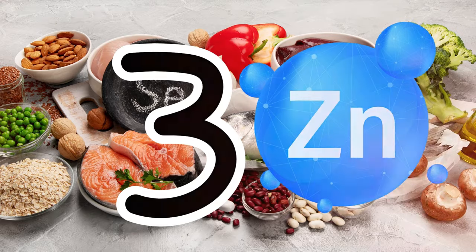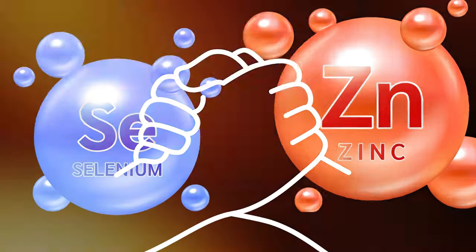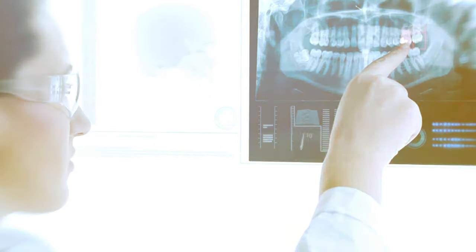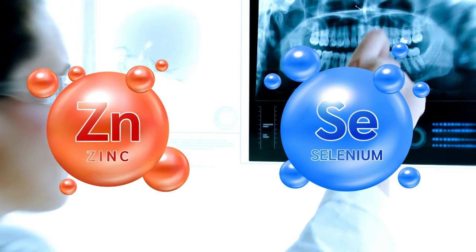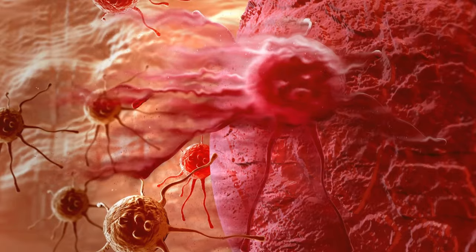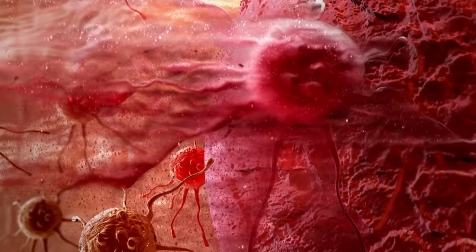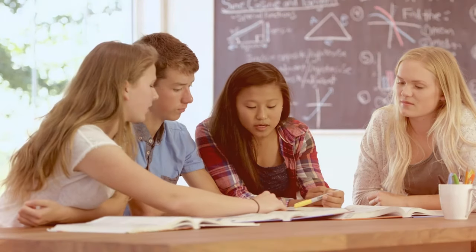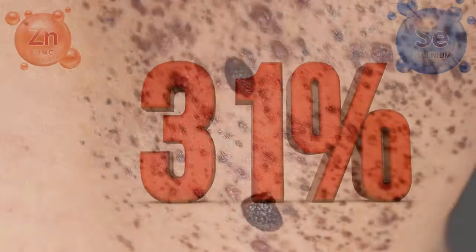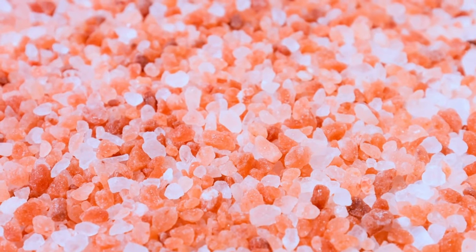3. The Zinc-Selenium Synergy. Here's where it gets really exciting — zinc and selenium work even better together. A 2022 study published in the journal Antioxidants revealed a powerful synergistic effect between these two minerals: they enhance each other's antioxidant properties, creating a formidable defense against skin-damaging free radicals. This dynamic duo not only helps prevent new aging spots from forming but can also help fade existing ones. The study showed that participants who increased their intake of both minerals saw a 32% reduction in age spots over 6 months, compared to just 18% in those who increased only one mineral.